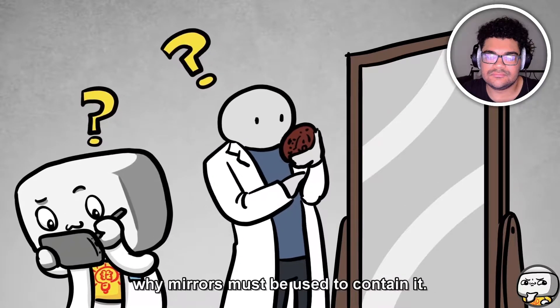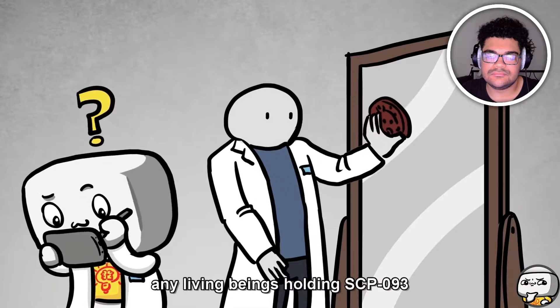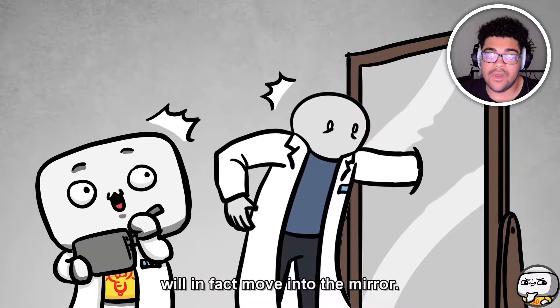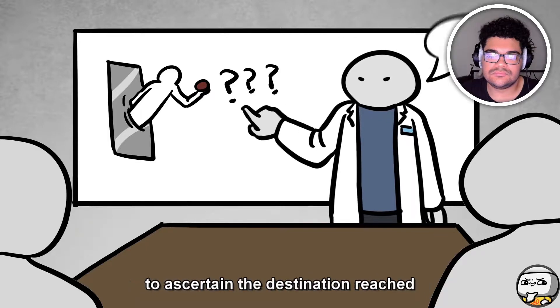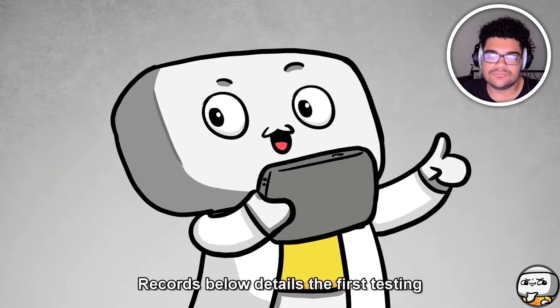Despite tremendous impact velocities, no damage will be dealt to 093 or the mirror. A test procedure was initiated to establish why mirrors must be used to contain it. The results led to the discovery that any living being holding SCP-093 and placing it against a mirror will in fact move into the mirror. A series of testing on human interaction with mirrors while holding 093 has been authorized to ascertain the destination reached through this travel.